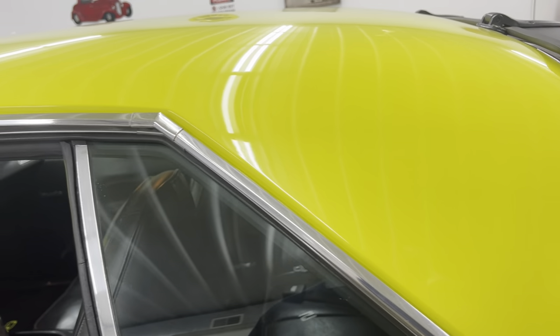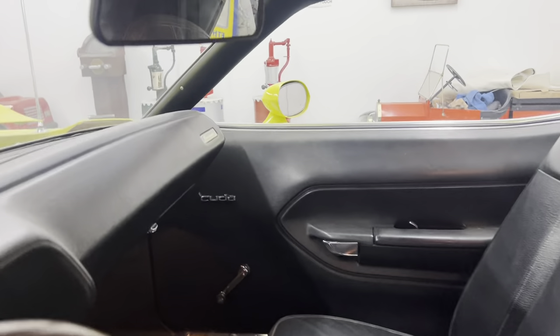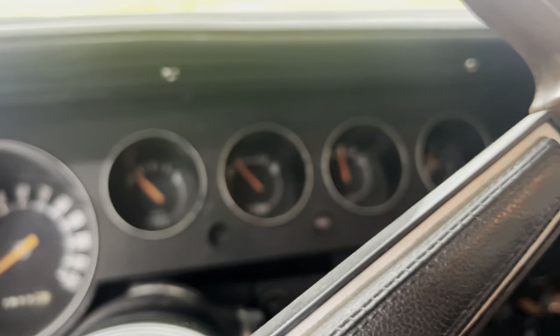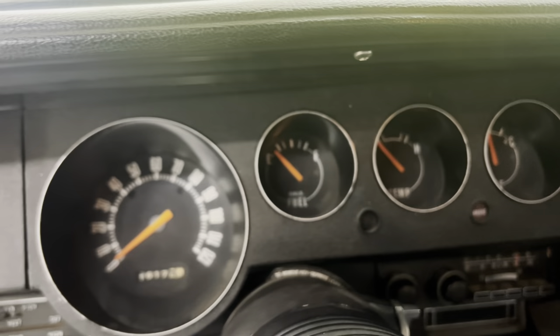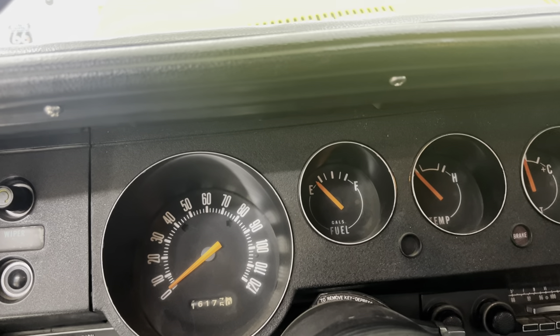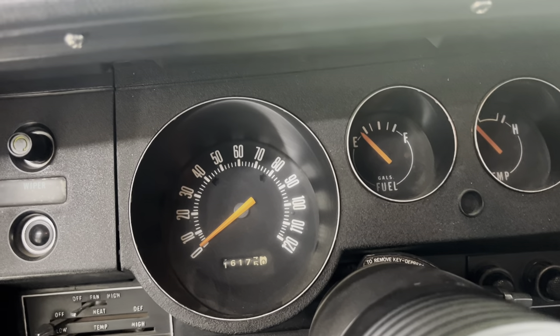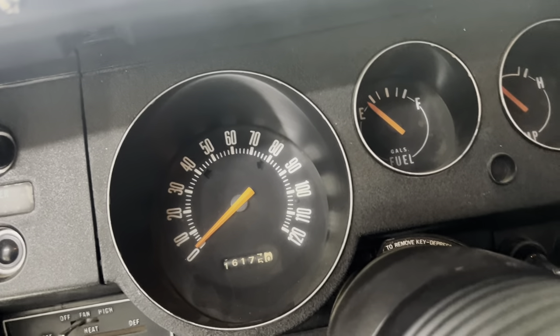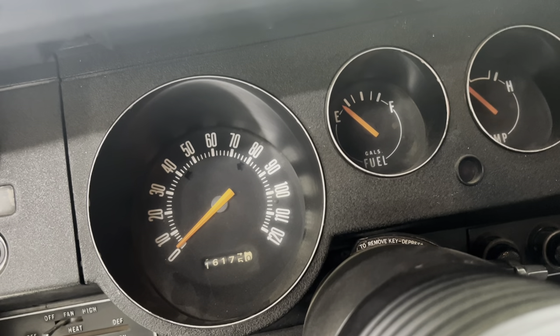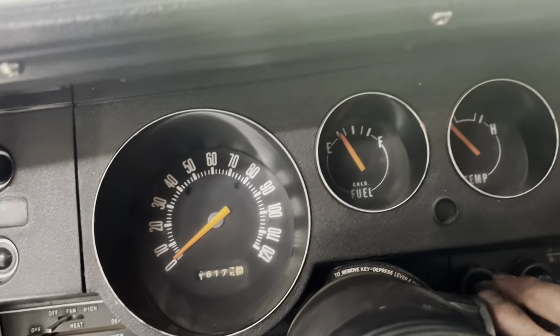The glass, the stainless, the bright work on this car is all in really good shape. Interior shows very nice. The carpet has a little bit of fading on the sides — you can see it, but it's not the end of the world. I think I had the wrong key there — there we go, now we've got the right one.